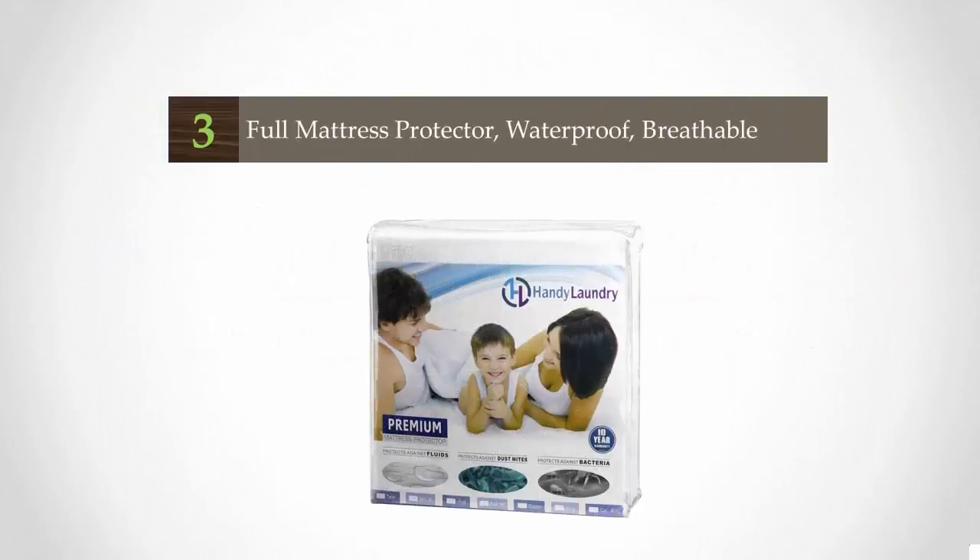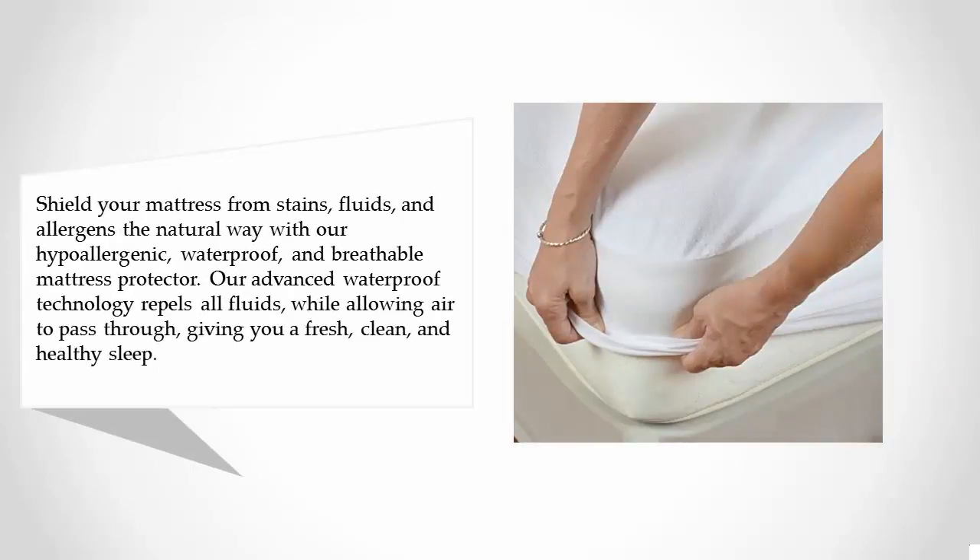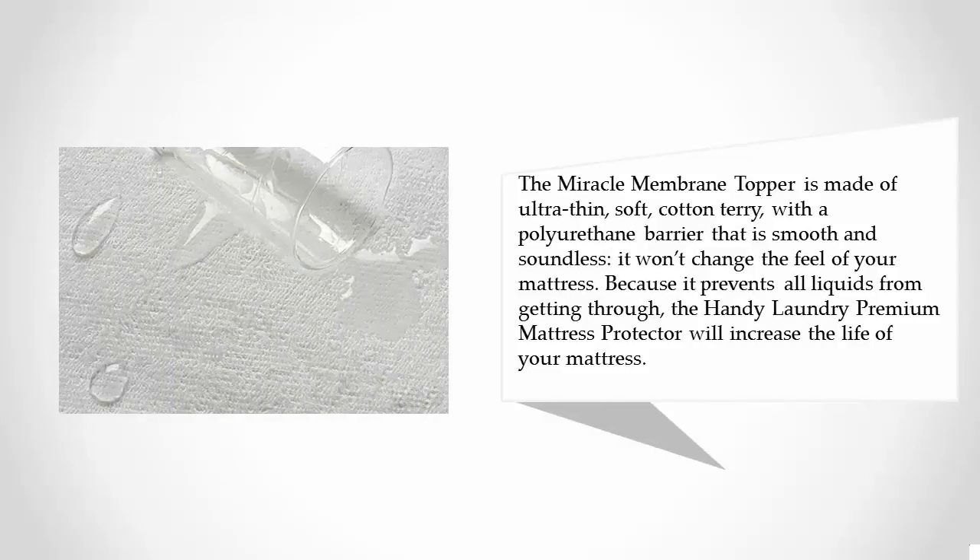Halfway through our list at number three: shield your mattress from stains, fluids, and allergens the natural way with a hypoallergenic, waterproof, and breathable mattress protector. Advanced waterproof technology repels all fluids while allowing air to pass through, giving you a fresh, clean, and healthy sleep.